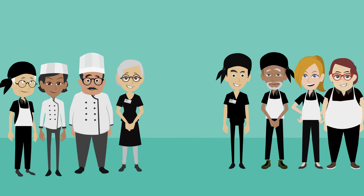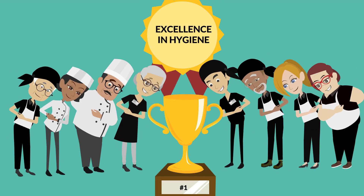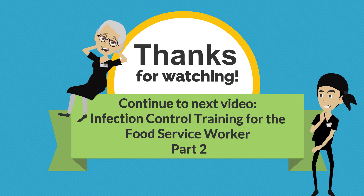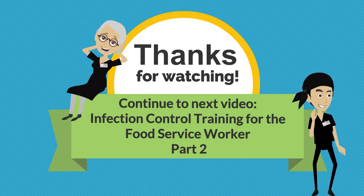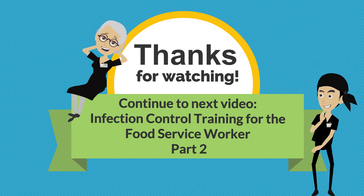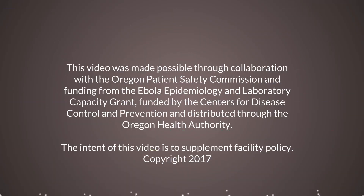We've covered basic infection prevention practices for food service workers, including proper personal hygiene and prevention of cross-contamination during the storage, preparation, and serving of food in Part 1 of today's training. Please continue to the next video, Infection Control Training for the Food Service Worker Part 2, where we will cover infection prevention in customer self-service areas, temperature requirements in food service, and additional information on cleaning and sanitizing procedures. We'll see you next time. Thank you.